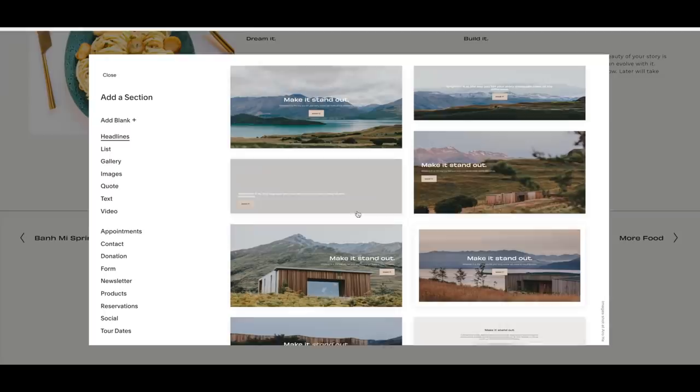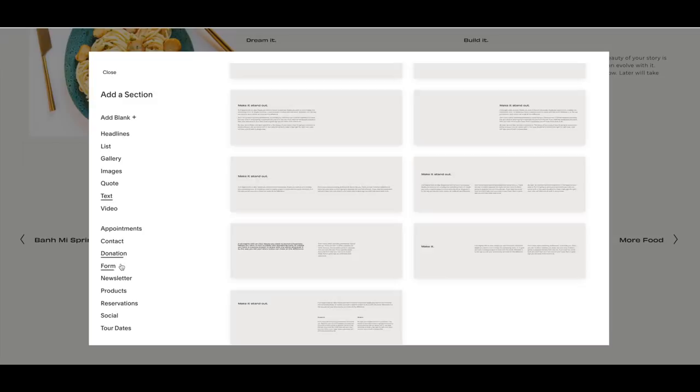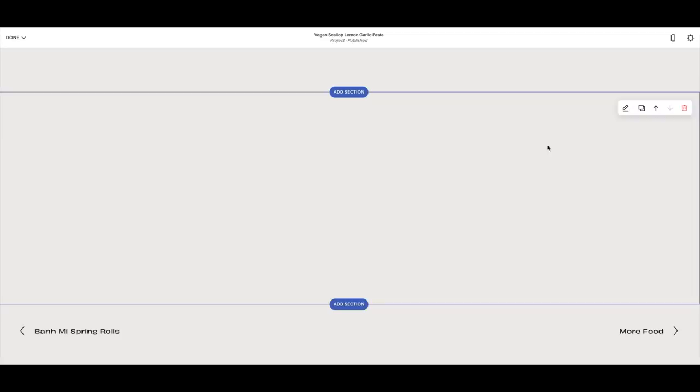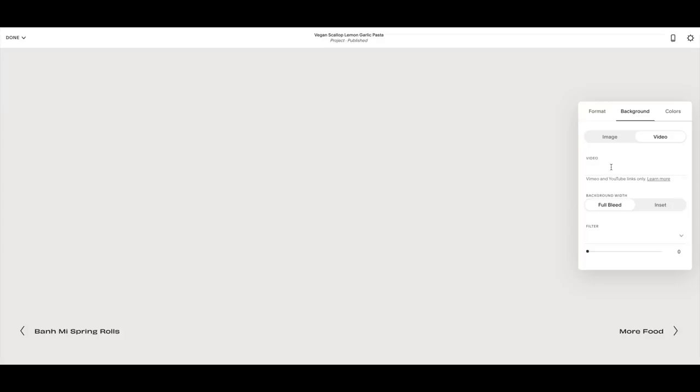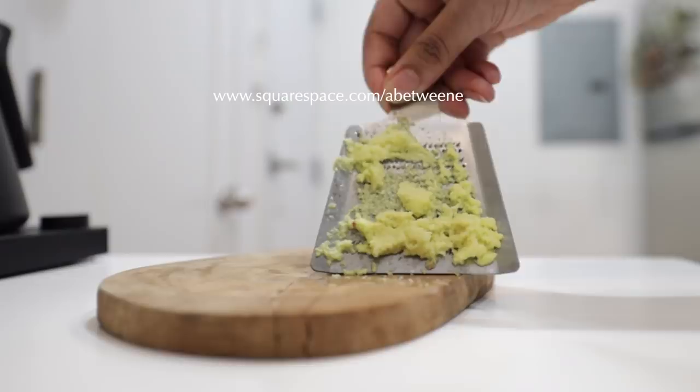Not only can you build a blog or have a portfolio, but you can also use Squarespace as an e-commerce platform. In true Gemini fashion my media tends to change from platform to platform — TikTok, Instagram, YouTube — the information isn't always super cohesive at the same time. One feature I really like is being able to keep better track of posting across all platforms because you can automatically push posts from your website to other social media channels. Head to squarespace.com to start your free trial, and when you're ready to launch go to squarespace.com/abetweene to save 10% off your first purchase.